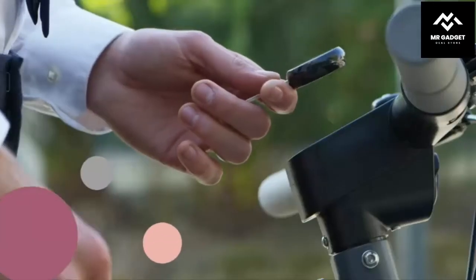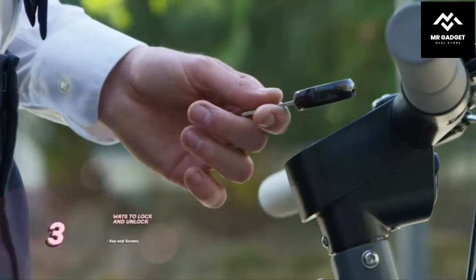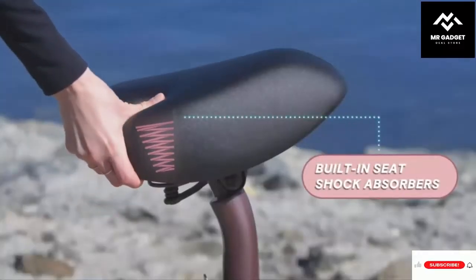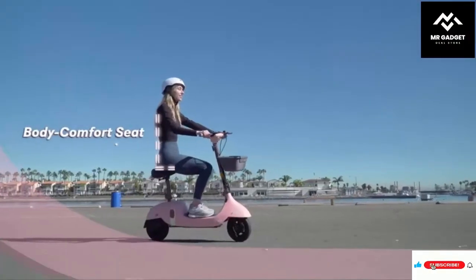It is also equipped with a high quality battery that lasts long. It is perfect for commuting, running errands, going to work, and even taking short trips.